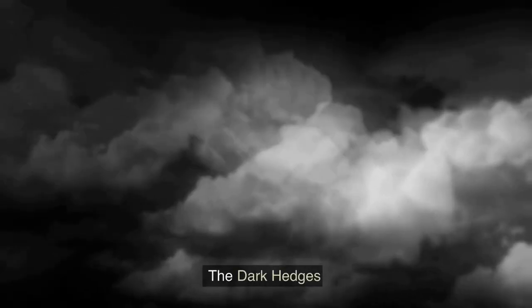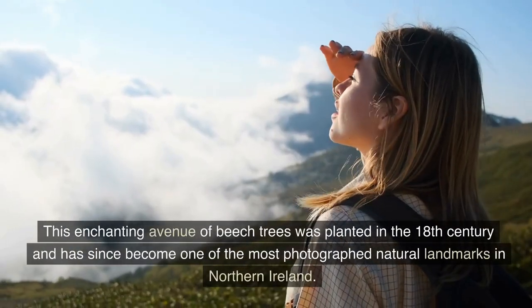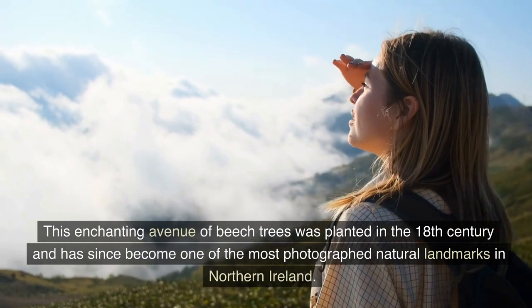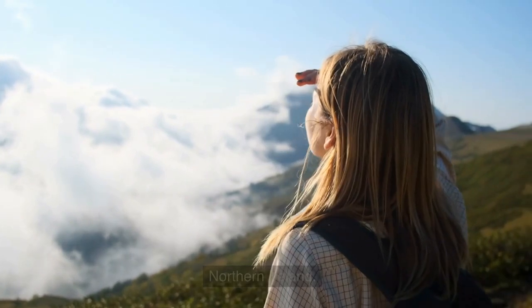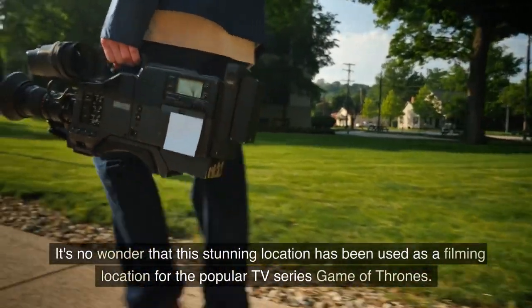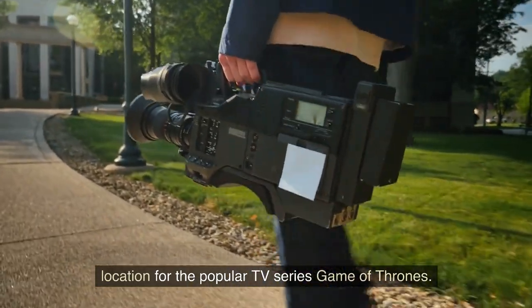Number 8: The Dark Hedges. Moving on to number 8, we have the Dark Hedges. This enchanting avenue of beech trees was planted in the 18th century and has since become one of the most photographed natural landmarks in Northern Ireland. It's no wonder that this stunning location has been used as a filming location for the popular TV series Game of Thrones.